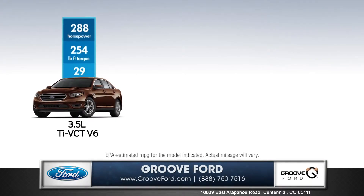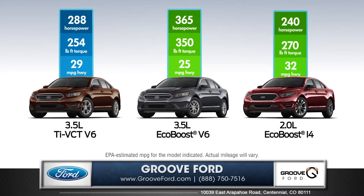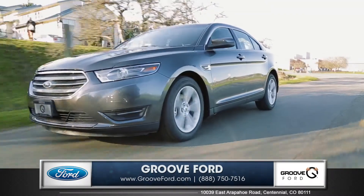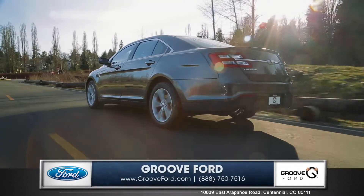The Taurus features a standard 288 horsepower 3.5-liter V6 and two available EcoBoost engines. The 3.5-liter EcoBoost V6 delivers V8 performance along with V6 fuel economy.